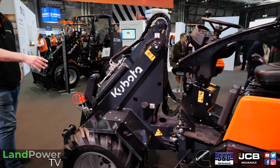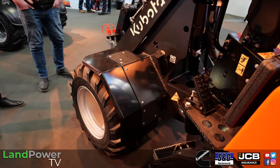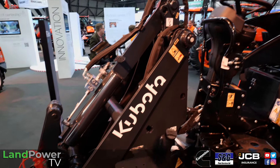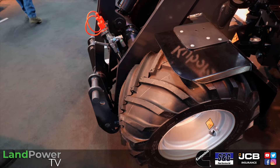In terms of lift capacity, in a bucket you're looking at about three-quarters of a tonne, or half a tonne on a pallet. Power-wise, it's around 20 horsepower — a nice little handy machine designed for moving small stuff around in confined areas.